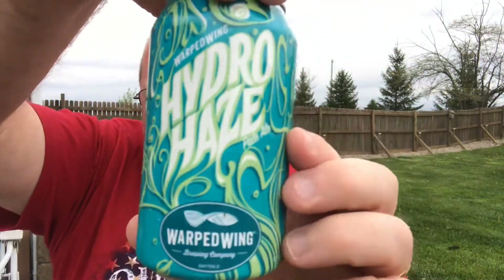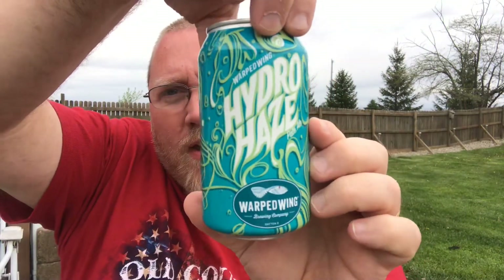So that's it — figured I'd knock out a quick outside review on this one. Warped Wing Brewing out of Dayton, Ohio — Hydro Haze Pell-L. Well, that's my thought.